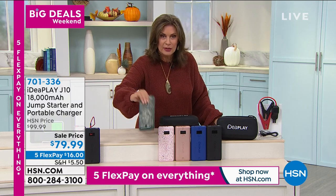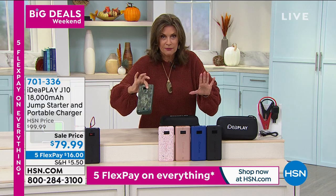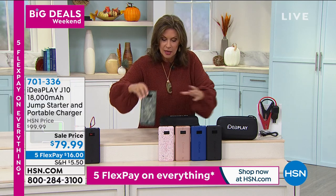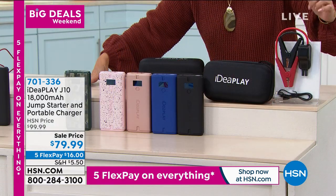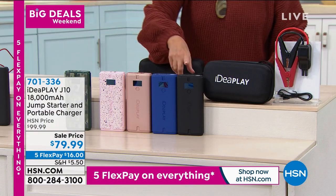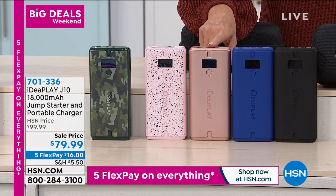This is the actual unit — it is so lightweight, not like those bricks we used to offer when portable batteries first came out. They were so heavy. This is nice and lightweight. We're including the jumper cables, which are small, compact, simple, and easy to use. We're including your cables and the carry case, and you will choose between the black or the blue.